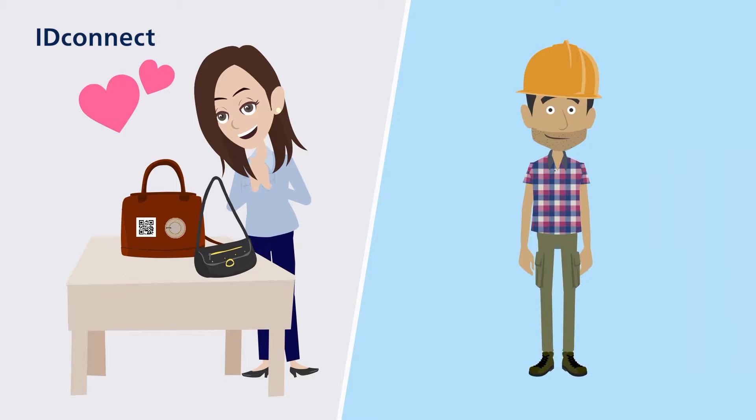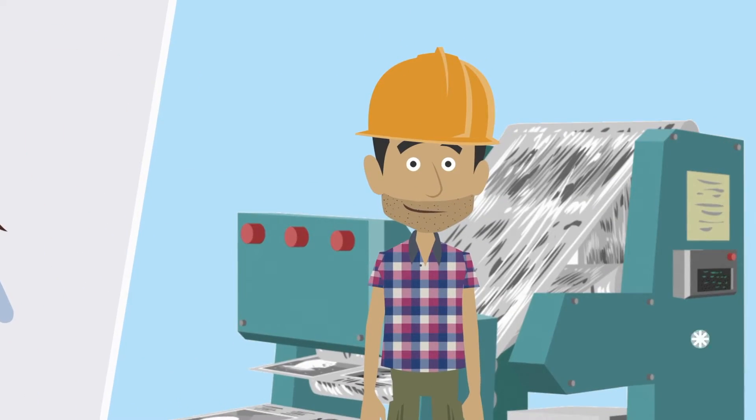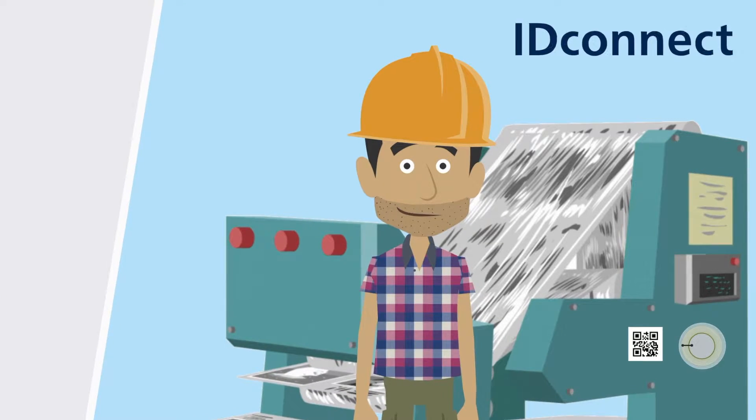And this is Alex. He's a maintenance technician, responsible for maintenance and repair. The machines in his company are tagged with an NFC tag and labeled with a QR code.